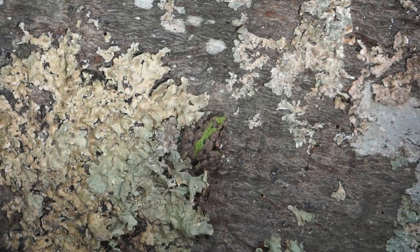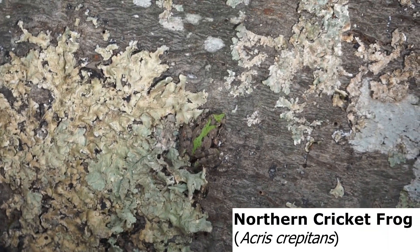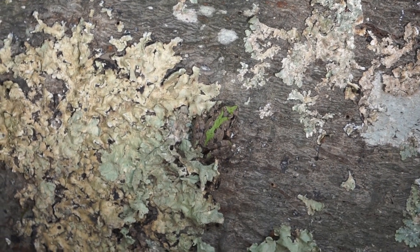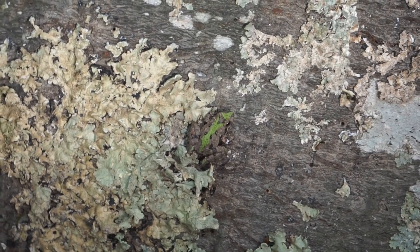Just like that, second half of the day. This is a Northern Cricket Frog. They're pretty common around this area. I really like swampy habitat, so not super surprised to see them here. Very pretty. Just gonna let them go and keep going.